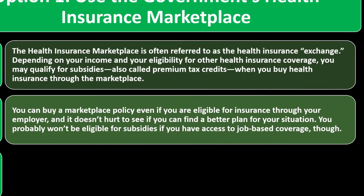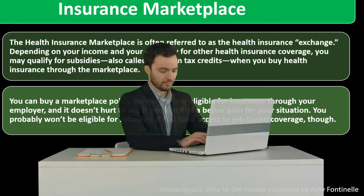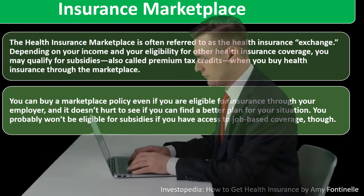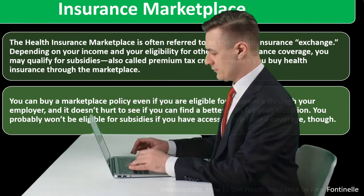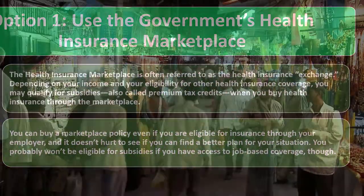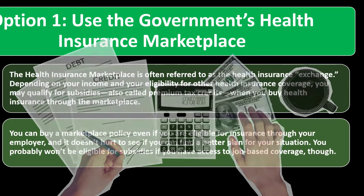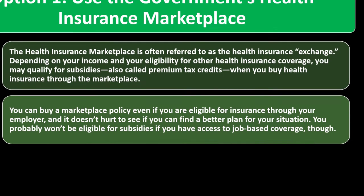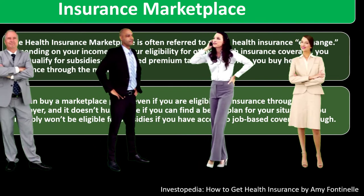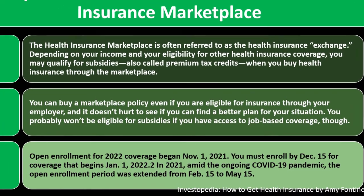You can buy a marketplace policy even if you're eligible for insurance through your employer, to see if you can find a better plan. However, you probably won't qualify for subsidies if you have access to job-based coverage. The subsidy exists to help people who don't have access to health insurance through other means or whose income is below a certain threshold.